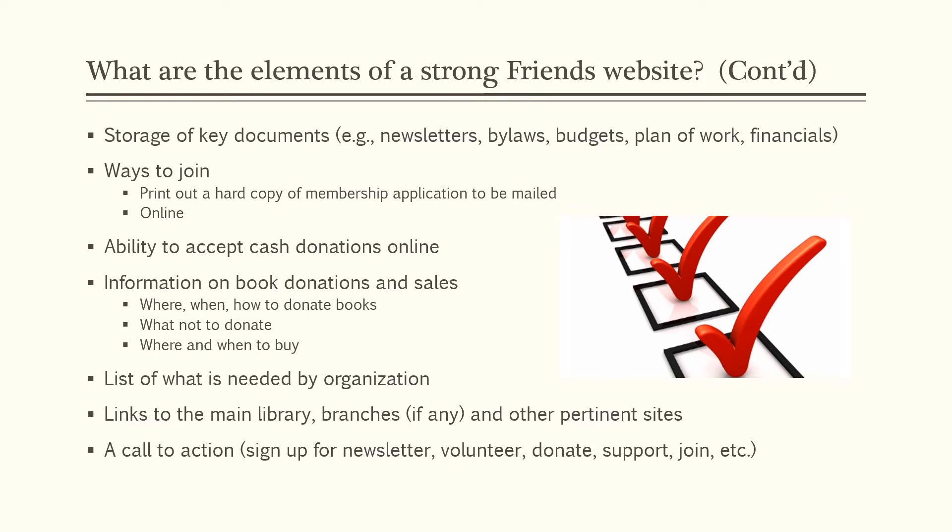Ways to join: can people print out a hard copy of the membership application to fill out and mail in? Or can they complete an online PDF fillable form? Or can they simply click, say I want to join, and use a credit card? How easy or hard are you making it for people to actually join your organization? And do you have the ability to accept cash donations online — PayPal or similar?